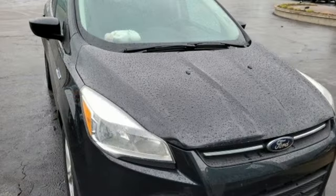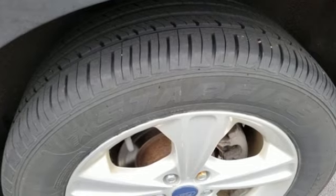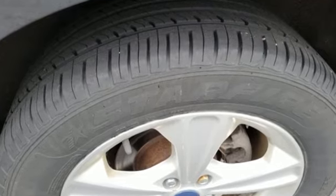Built on tradition. Built to last. Ford. If you've been waiting for the perfect time for a test drive, the time is now. Experience it today.